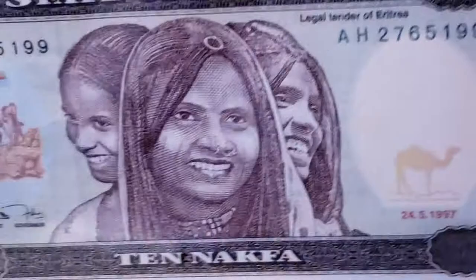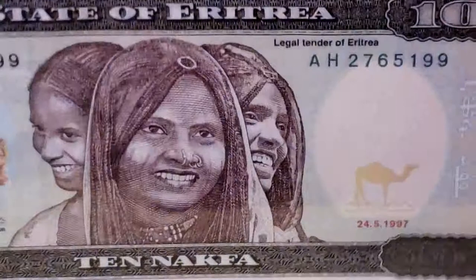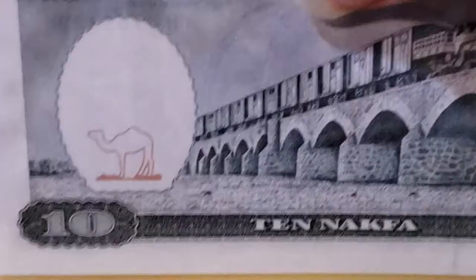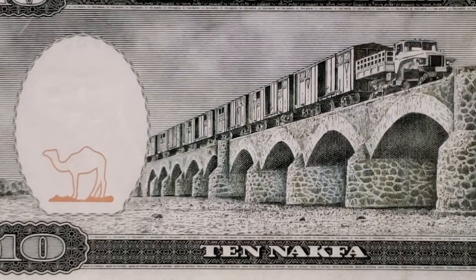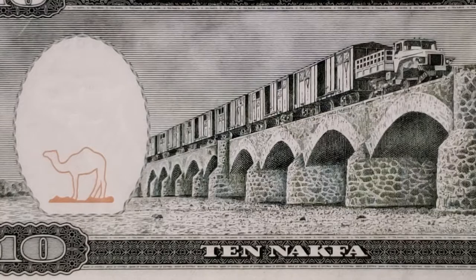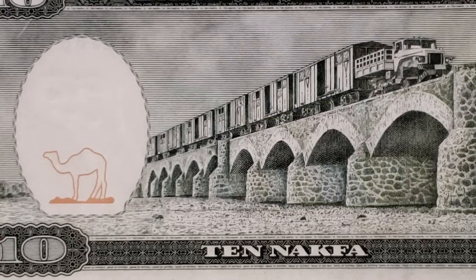The next note is the Ten Nakfa of 1997, cataloged P3, depicting three women on the face. On the back it shows a viaduct over the Dugali River. Every time I see this note I think of the Roman arches I've seen in the Middle East. What interests me is that even though there is a train using this viaduct as a bridge over the river, it appears to be pulled by a pickup truck — not a train I'm familiar with, but it is a beautiful scene of a beautiful bridge.